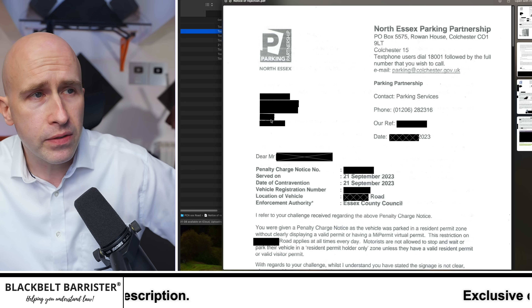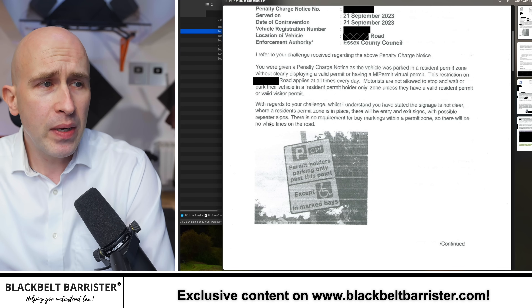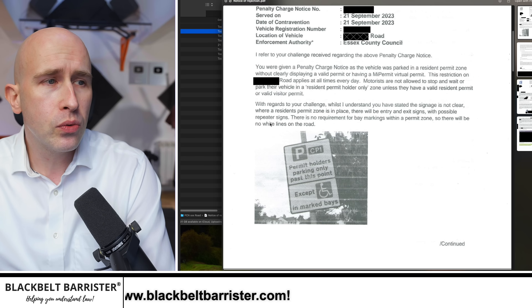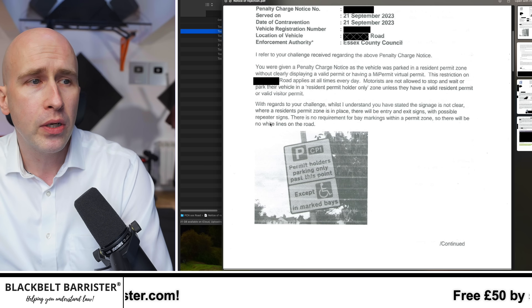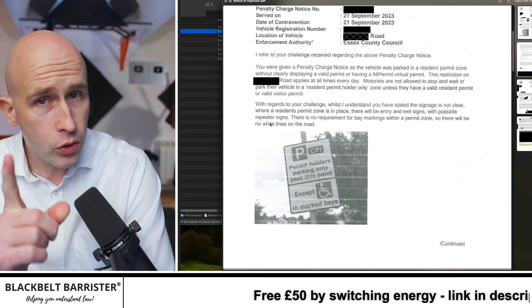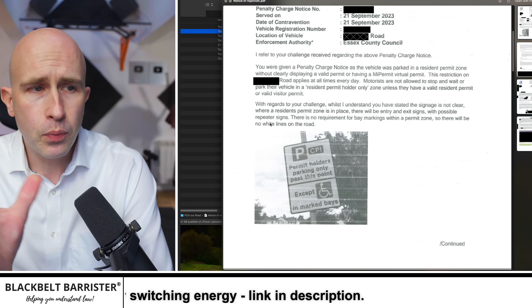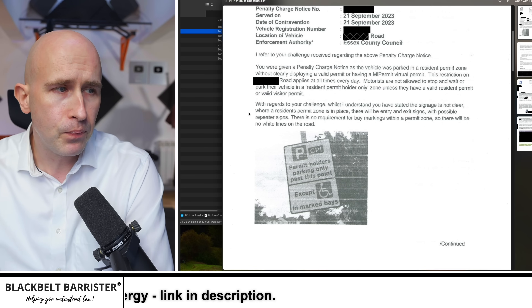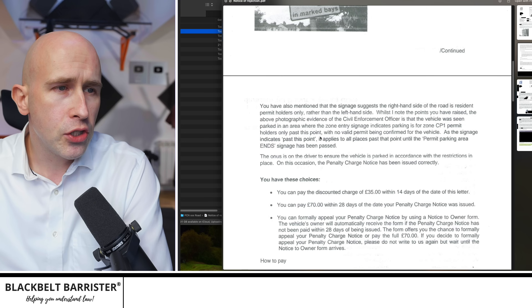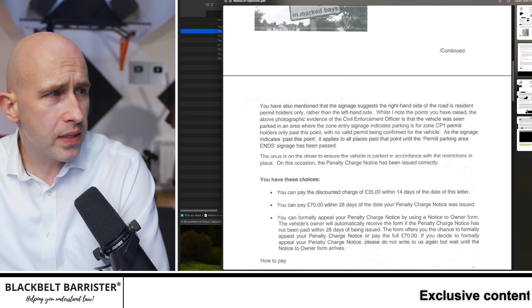The representations were rejected. He received a notice of rejection from North Essex Parking Partnership stating the vehicle was parked in a resident permit zone without clearly displaying a permit or having a virtual permit. This restriction applies at all times every day. With regards to the challenge, whilst they understand he stated the signage is not clear, where a resident's permit zone is in place there will be entry and exit signs with possible repeater signs. There is no requirement for bay markings within a permit zone, so there'll be no white lines on the road. The signage suggests the right-hand side of the road is resident permit only rather than the left-hand side.